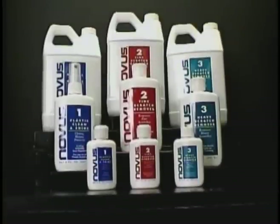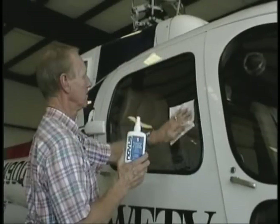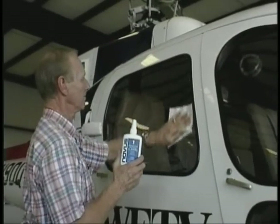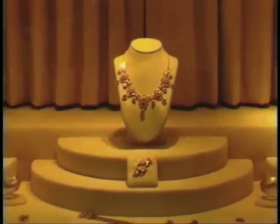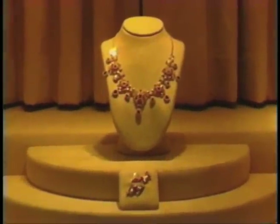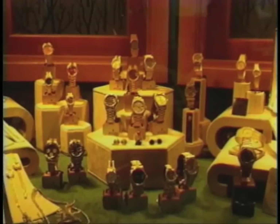Novus plastic polish removes scratches and protects the finish of various types of acrylic surfaces, such as display cases found in museums or retail stores. After using Novus plastic polish, the precious contents of these cases can be seen without obstruction.